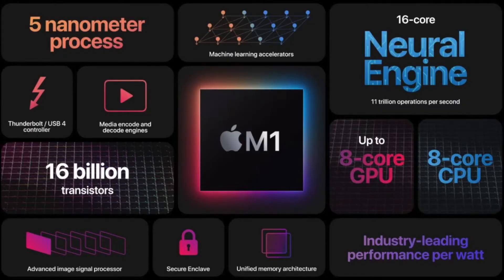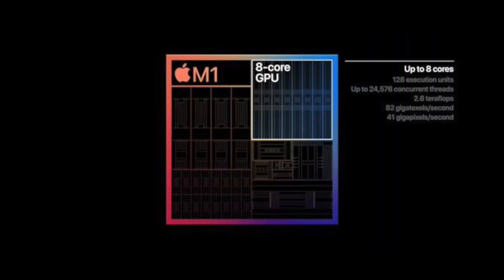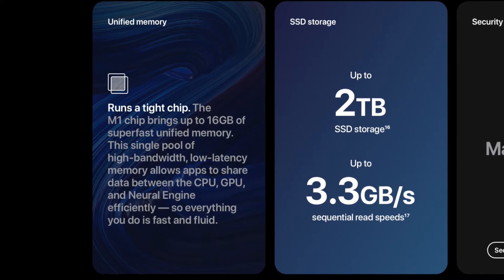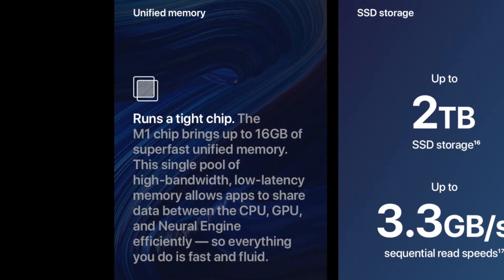The new M1 chip is a completely new system-on-chip architecture for Apple. System-on-chip meaning it houses all the main components: CPU, GPU, a neural engine, and what they call unified memory. On the CPU side, it has eight cores — four performance cores and four efficiency cores. On the GPU side, it has an eight-core GPU. The unified memory pool is shared amongst the CPU, GPU, and neural engine, and because it all resides on the same silicon, it will be available quicker between all the different components.